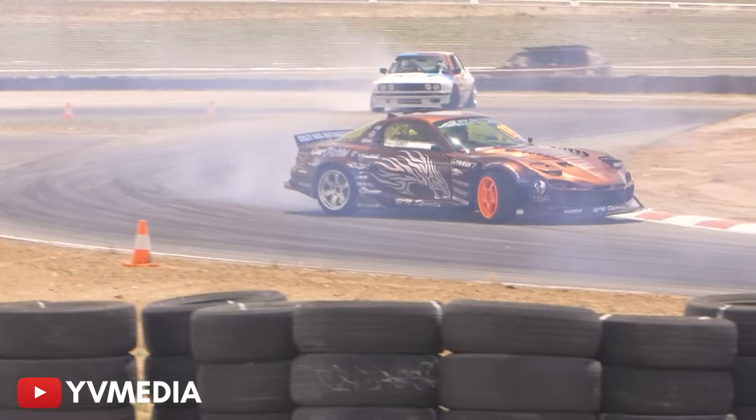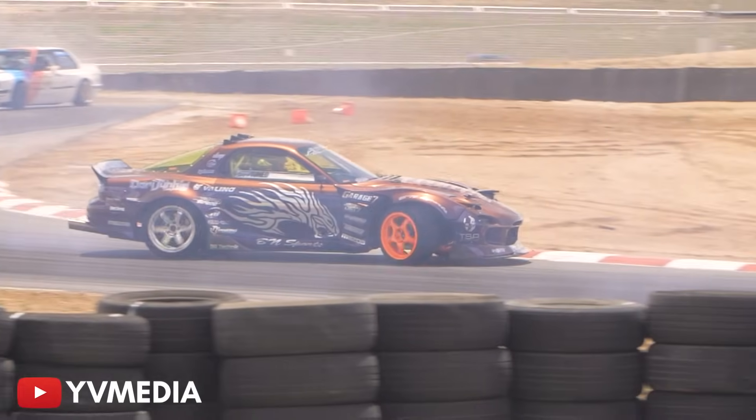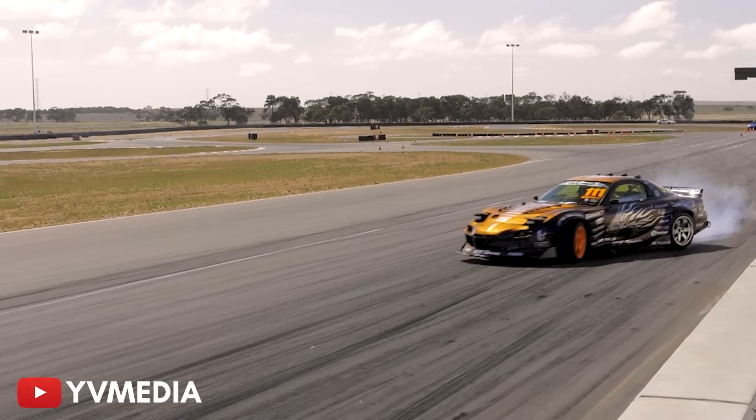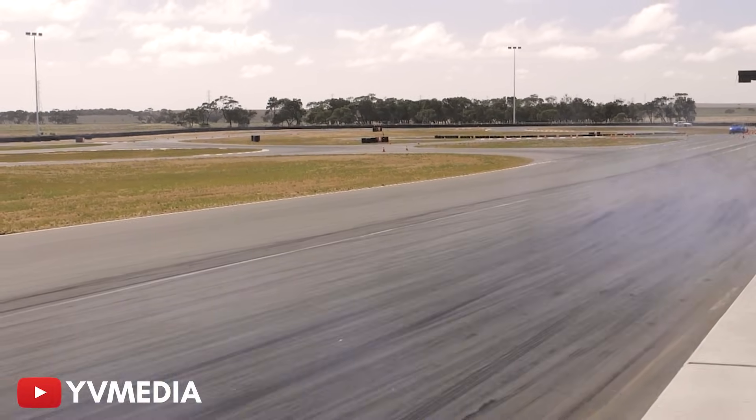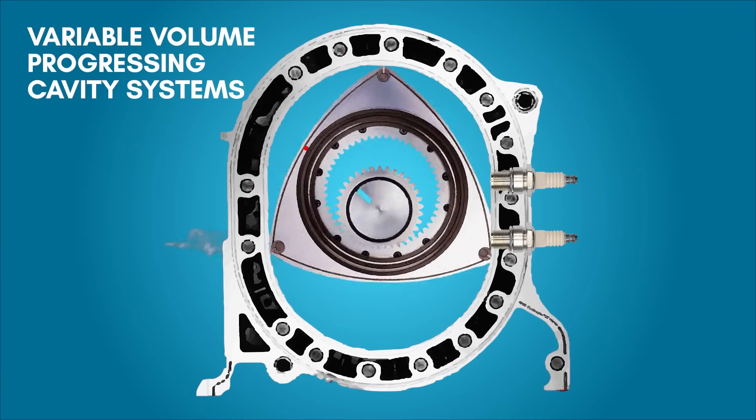As rotary engines became a common entry into motorsport events, racing authorities ran into the problem of representing each engine's displacement correctly. This was attributed to the unique design of the rotary engine, since they are variable volume, progressive cavity systems.